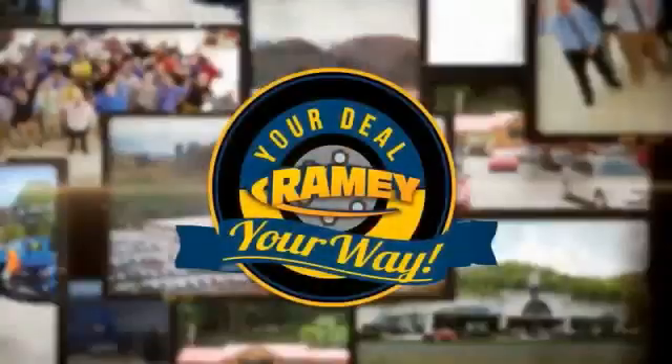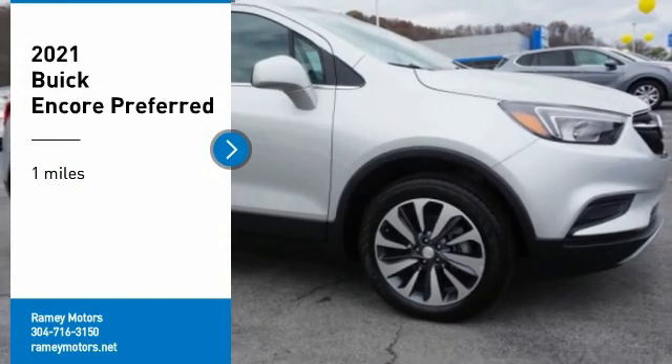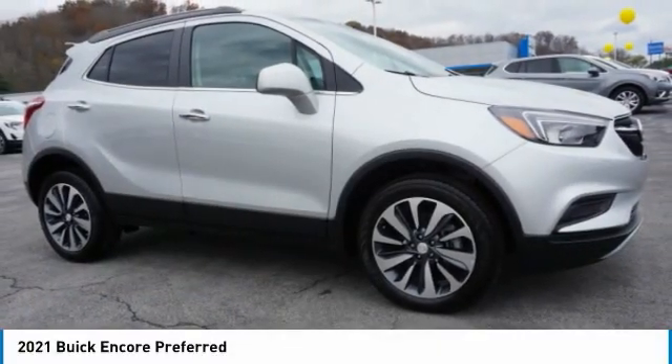When it's raining, it's your deal, your way. We are pleased to show you the 2021 Encore.